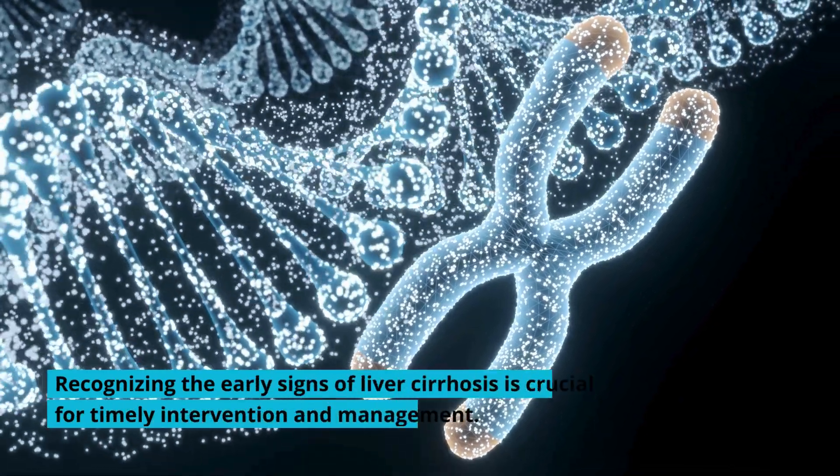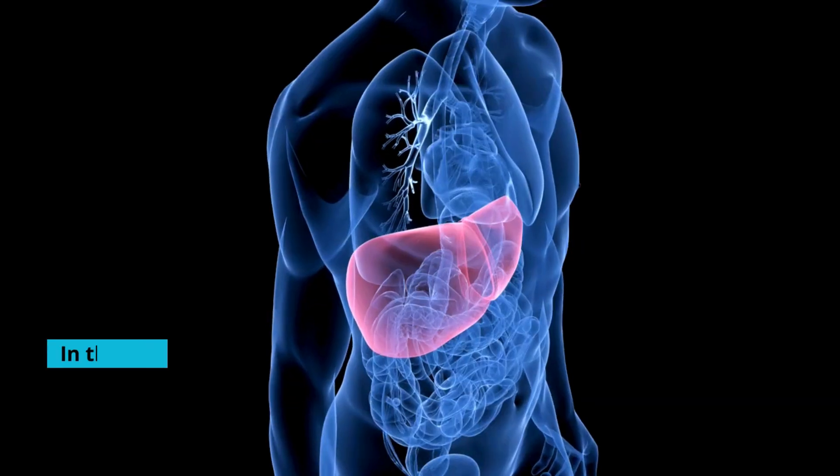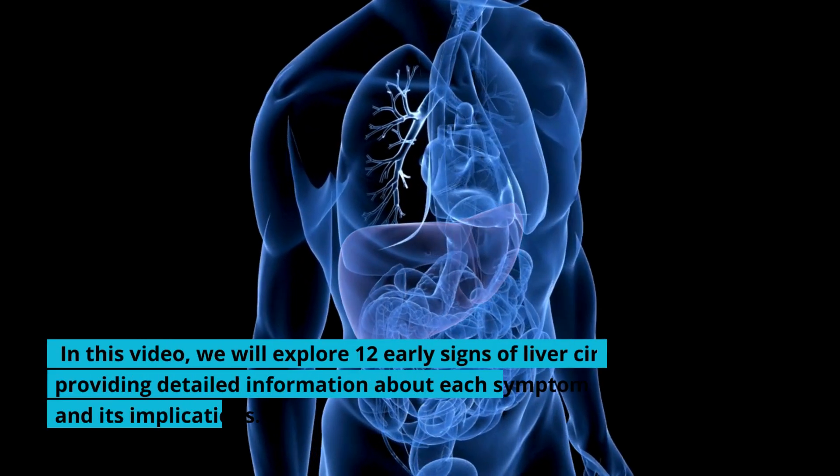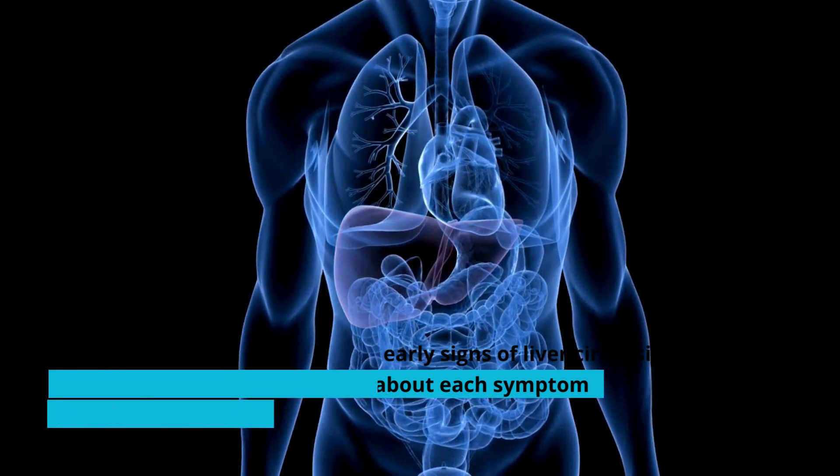Recognizing the early signs of liver cirrhosis is crucial for timely intervention and management. In this video, we will explore 12 early signs of liver cirrhosis, providing detailed information about each symptom and its implications.